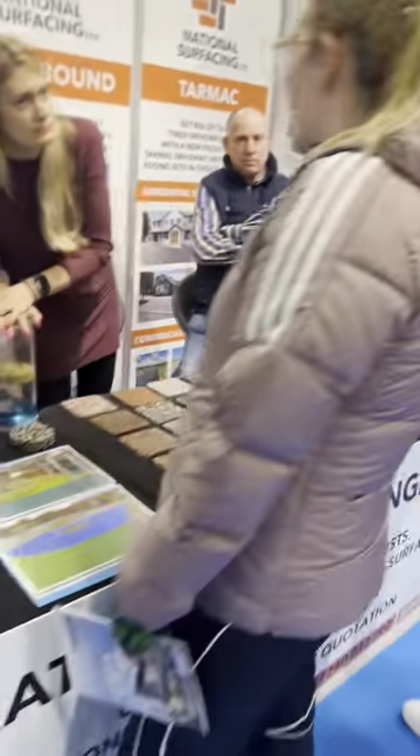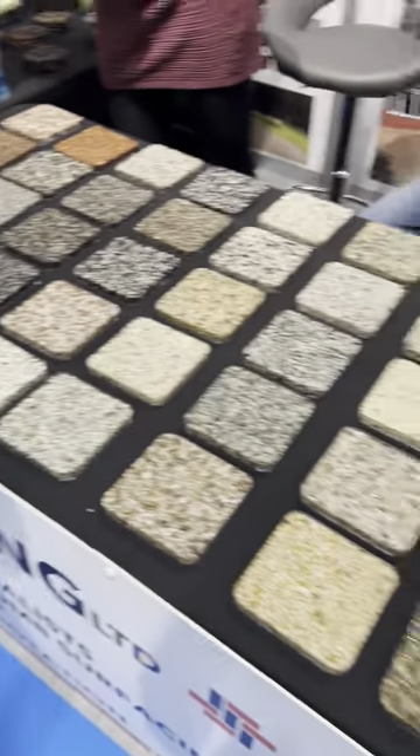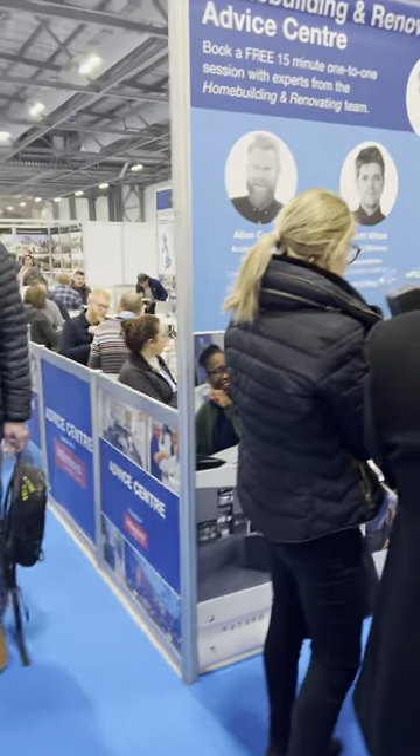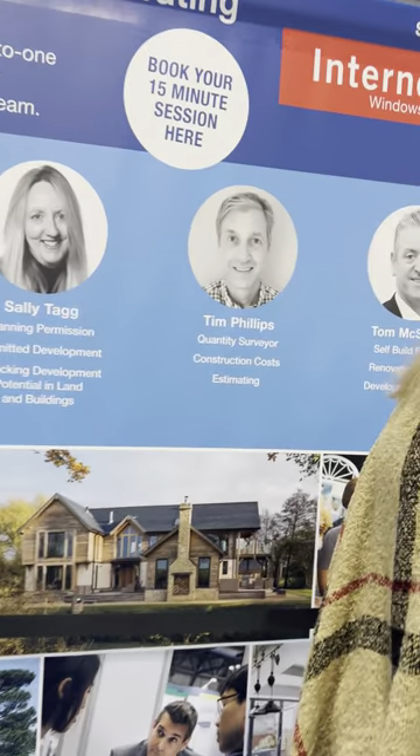A driveway surfacing company — I really like the resin idea, lots of different choices and colours to suit any property. We're now at the back end of the Meet the Experts area. Experts include Alan Caulfield, David Hilton, Julia, Mark Stevenson, Michael Holmes, Sally Tag, Tim Phillips, and Tom McSherry.